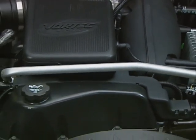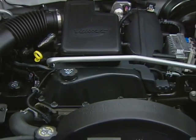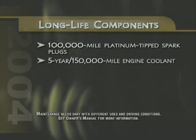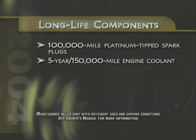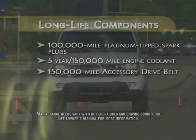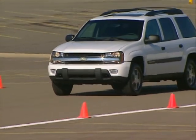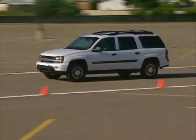Trailblazer models include a number of design elements and long-life components that help owners control maintenance and operating costs, including platinum-tipped spark plugs that provide up to 100,000 miles of trouble-free service, engine coolant with a recommended change interval of five years or 150,000 miles, and an accessory belt designed to operate up to 150,000 miles. Trailblazer's Vortec engines use sequential port fuel injection, electronic throttle control, coil-on plug ignition, and variable valve timing for outstanding engine performance that's consistent and reliable.